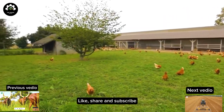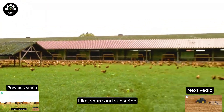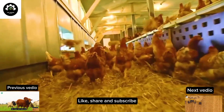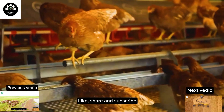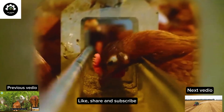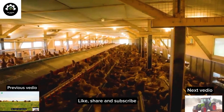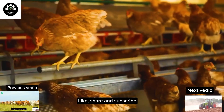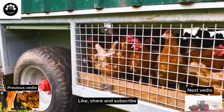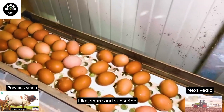These modern chicken coops operate excellently, bringing significant benefits to the health and happiness of the poultry. The clever design ensures the chicks have enough space, natural light and ventilation, creating an ideal living environment. Their automatic features have made caring for and managing chicken coops much easier. These mobile chicken coops' remarkable features and unique advantages shape a sustainable and advanced poultry farming model.